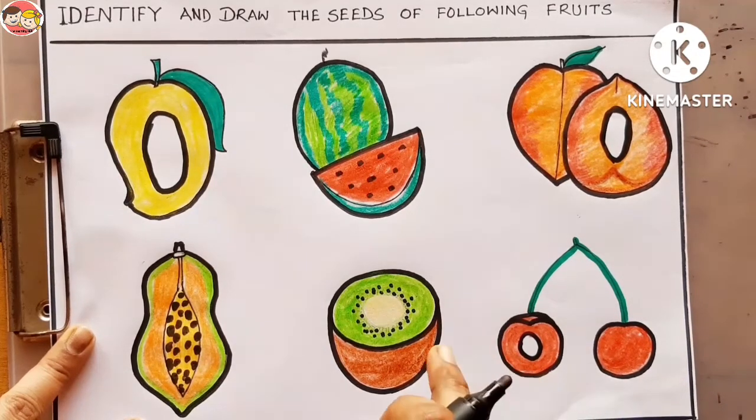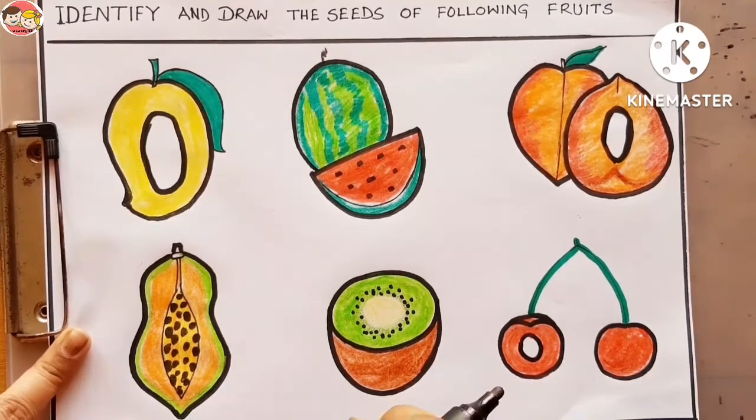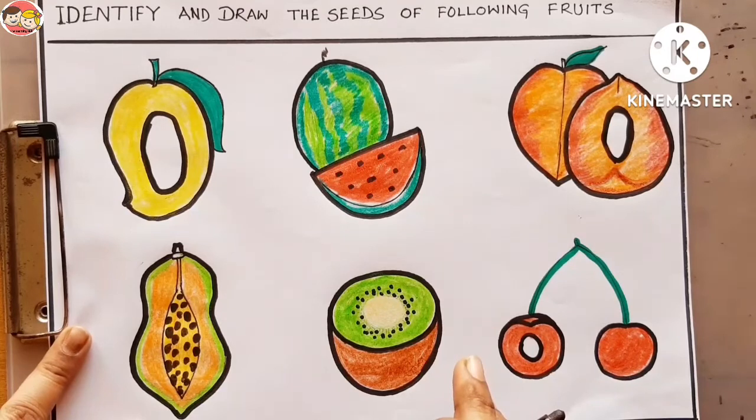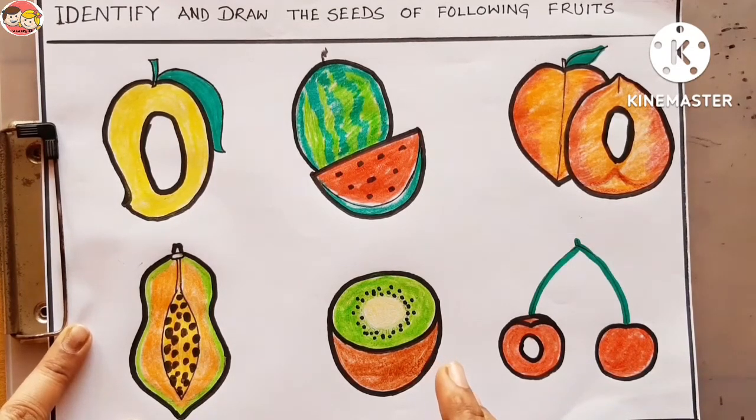So children, I hope you all enjoyed this activity very much and learned so many things from this lesson. If you think my video is worthy, please subscribe to my channel, The Learning Hub, Pampa Majumdar. Like and share with your family and friends — that means a lot to me. Thanks for watching. Bye bye!